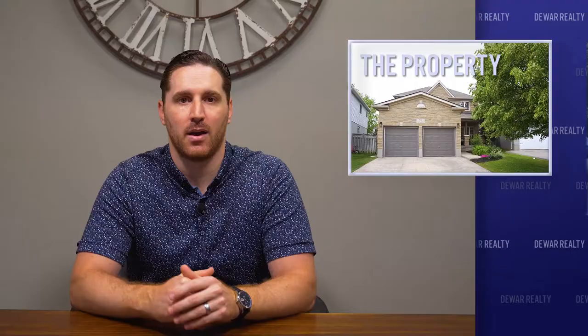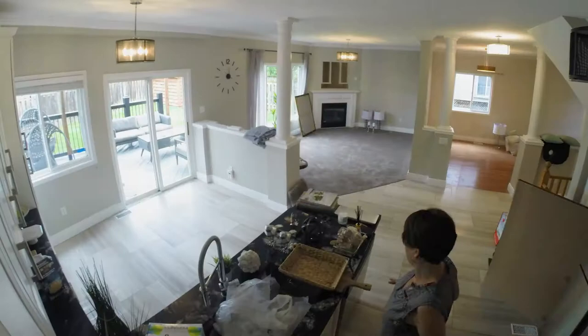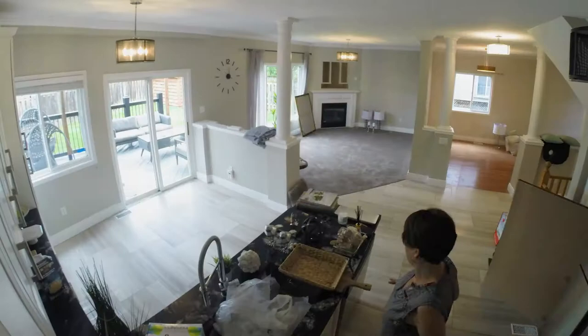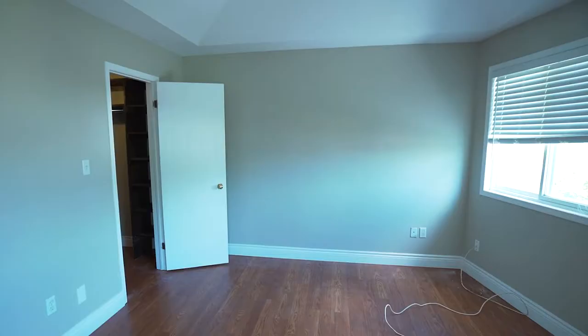Once the house was painted and clean, we brought in all of the staging elements. This is where you can see the real transformation — it turns from a house to a home, where buyers can truly visualize themselves living in the space and grasp how the home will work for them from day to day.